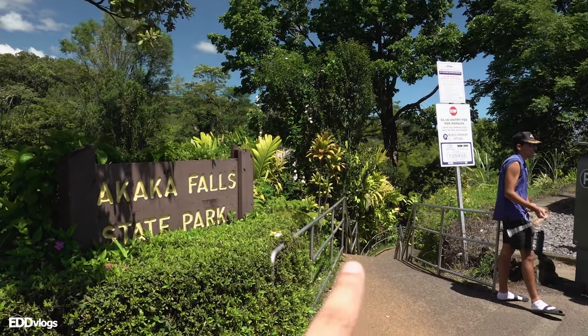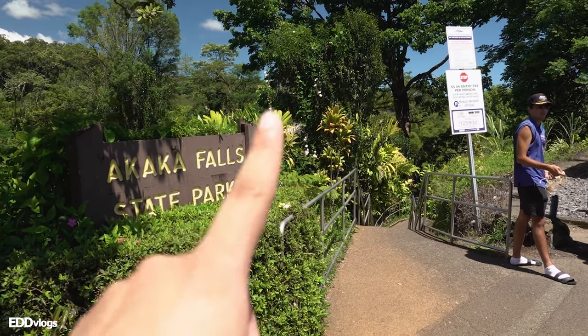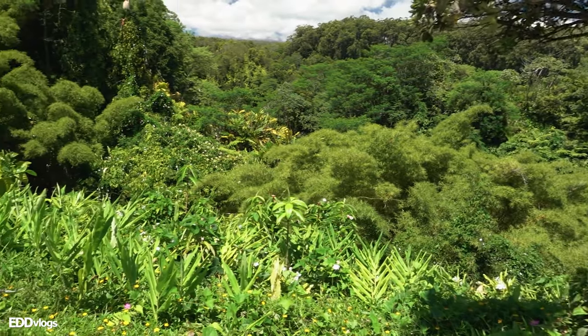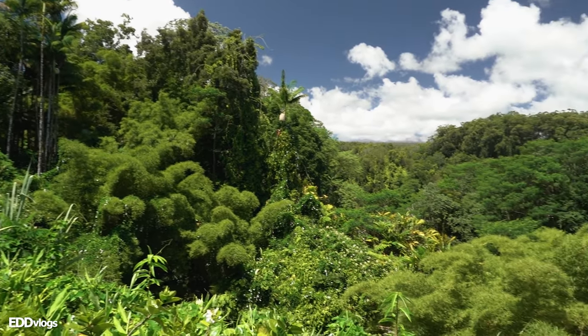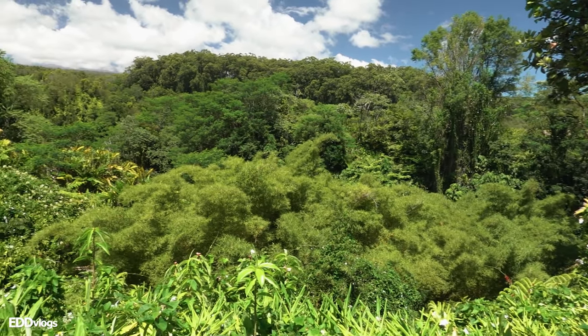Right over this way is the entrance for the trail that leads you to the waterfalls. But you don't even have to go into the trailhead to already see amazing views — you can do that from the parking lot right here. I mean, check this out. This is wild — amazing views from the get-go.